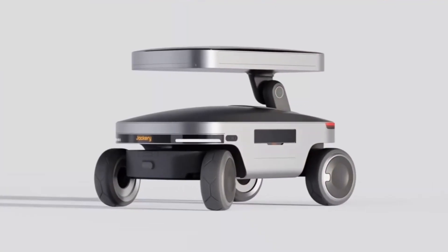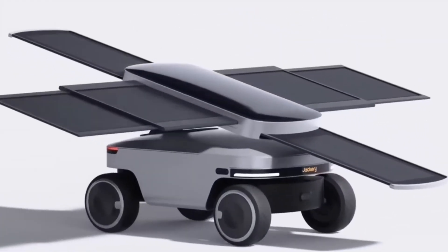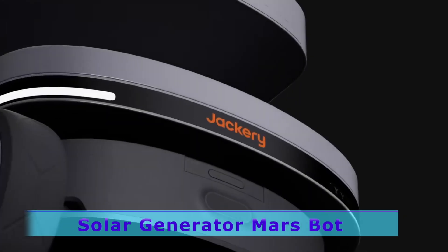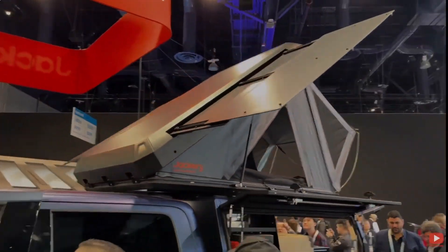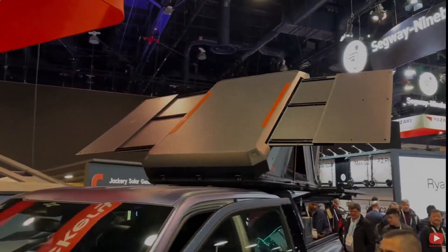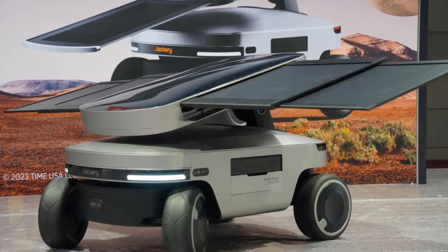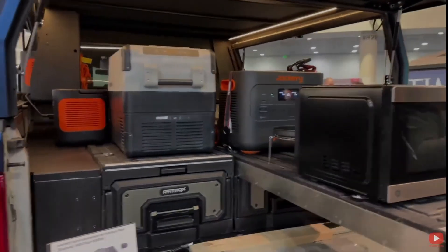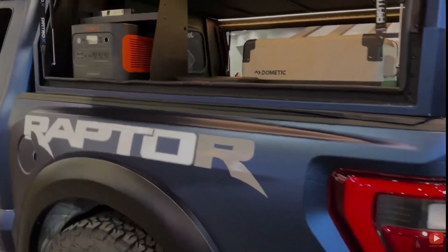Jackery showcased two practical concept items: a Mars Rover with solar panels called the Solar Generator MarsBot, a portable power station on wheels, and a rooftop camper tent with solar panels mounted inside the hardshell roof. The Solar Generator MarsBot provides power through one of the company's power stations, allowing for long journeys with camping equipment. It's nice that we're developing things for Mars that we can actually use here on Earth.